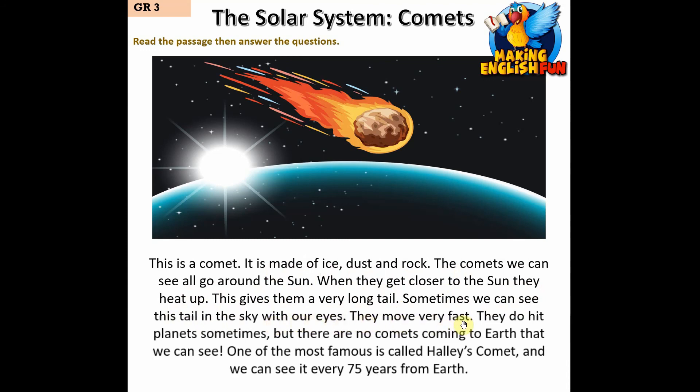Comets move very fast. They do hit planets sometimes, but there are no comets coming to Earth that we can see. One of the most famous is called Halley's Comet and we can see it every 75 years from Earth.